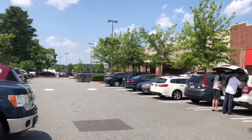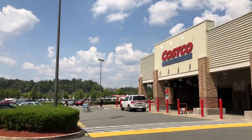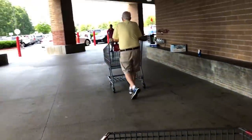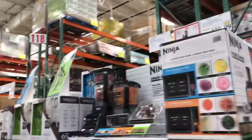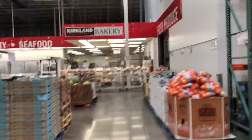Hey y'all, welcome to What Chelsea Eats. Thank you so much for joining me today. I want to share with you my Costco and Trader Joe's haul. I know it's been a long time since I've made a video, but I'm trying to get back in the saddle. It's been a very busy year for me, and I just want to share with you what I got on this latest Trader Joe's and Costco haul. Come and join me.